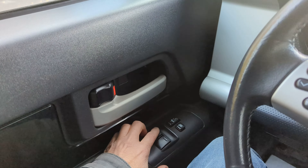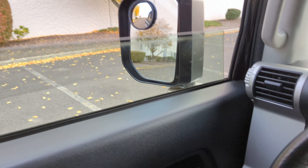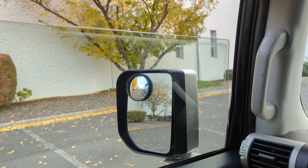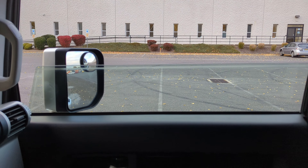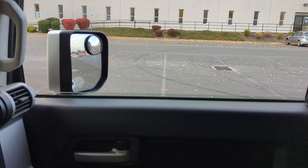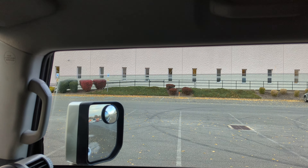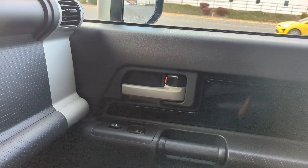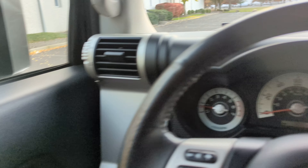Let's test the windows. It's one push and it goes all the way down. Power locks work.